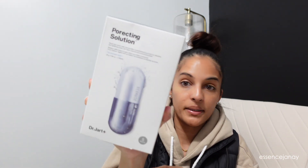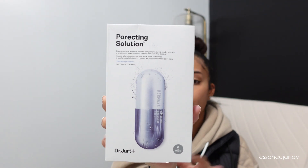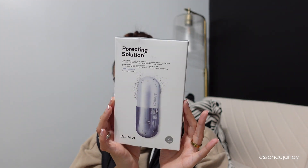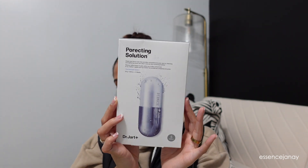Everyone should know at this point that I enjoy Dr. Jart masks. I picked up these ones — I've never seen them before or tried them, but they're the pore solution sheet masks. I cannot wait to try these; I'm really excited. It comes with five masks.